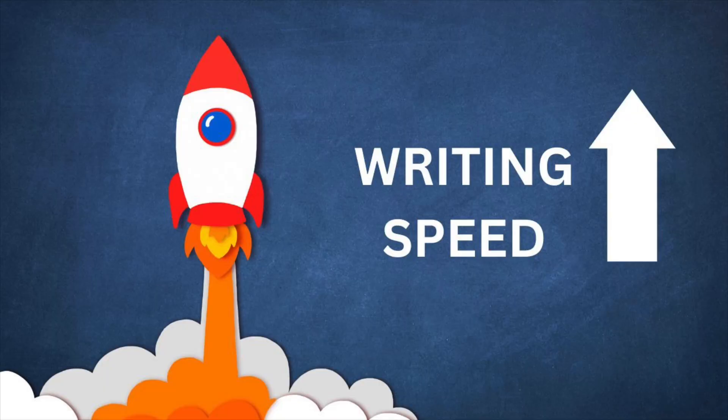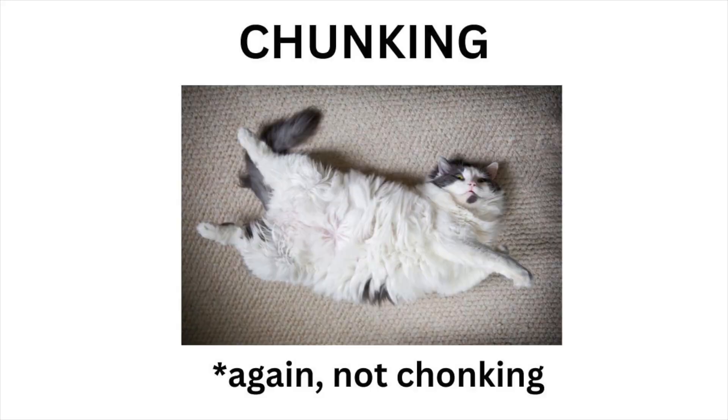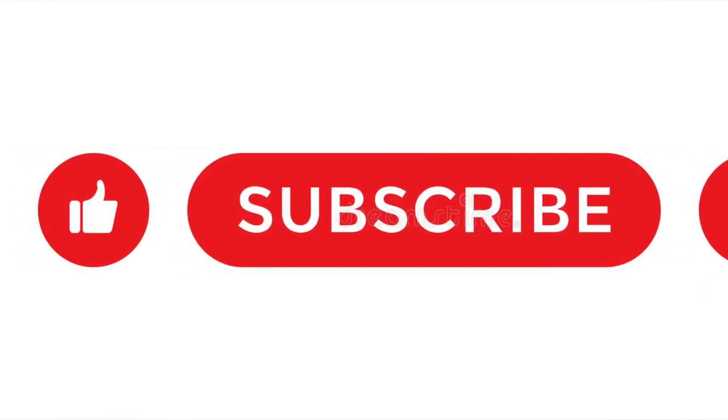Teaching kids this strategy has been such a game changer for their writing speed. After I teach them this skill, kids will self-report that it makes writing so much easier — it's just a huge moment for them. So give chunking a try and tell me how it goes with your students. If this video was helpful, please like and subscribe, and I look forward to seeing you all next time. Bye!